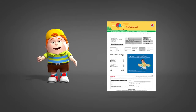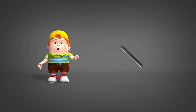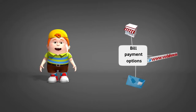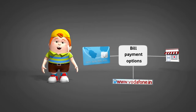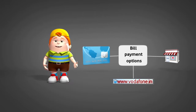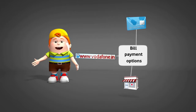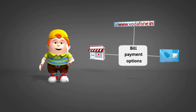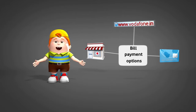So, how do you pay? Vodafone brings to you multiple convenient options to choose from. You may give standing instructions on your credit card so that you don't have to remember your payment due dates. Else, pay via our website www.vodafone.in, or walk into any Vodafone store and make your payment. Choose to pay as you like.